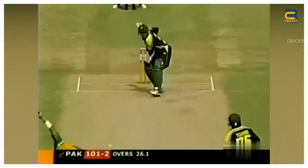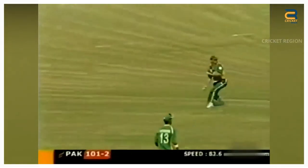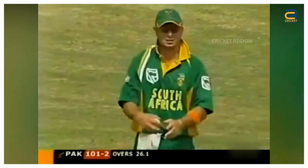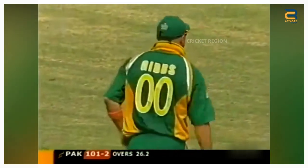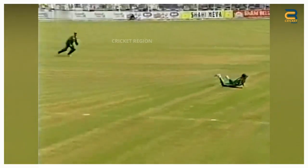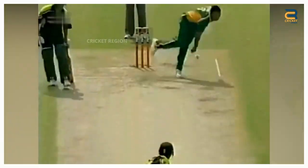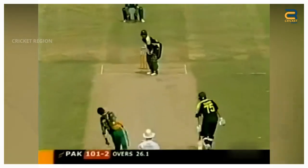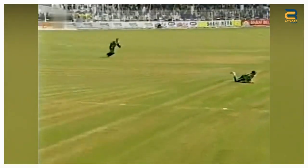Number 3. During the South Africa tour of Pakistan, the third ODI between South Africa and Pakistan was held at Faisalabad on October 7, 2003. In the 27th over of the Pakistani innings, Yasser Hamid played a cut shot towards point. The ball was hit well and looked like it would clear the boundary. Herschel Gibbs, who was positioned at point, dived full length to his right and managed to get a hand on the ball with a single hand.